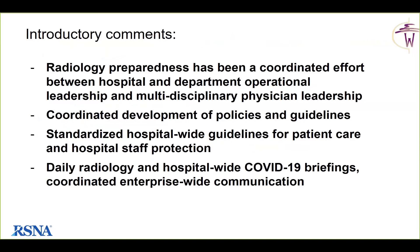Seattle was probably one of the earliest areas in the US in terms of COVID-19, so they've been through an iterative process to develop their preparedness. This has been a coordinated effort between hospital and departmental operation leadership, as well as multidisciplinary physician groups including critical care, pulmonary, emergency, and radiology. They've developed policies and guidelines as well as standardized hospital-wide guidelines for patient care and staff. They have daily radiology and hospital-wide COVID-19 briefings across their enterprise, which includes seven hospitals plus multiple outpatient clinics and ambulatory services.